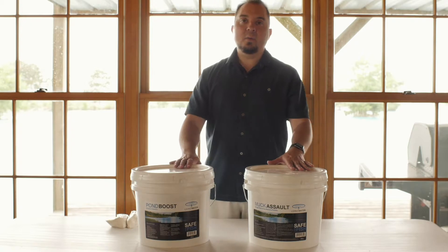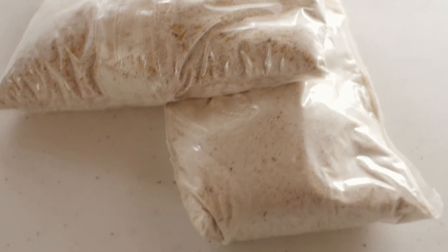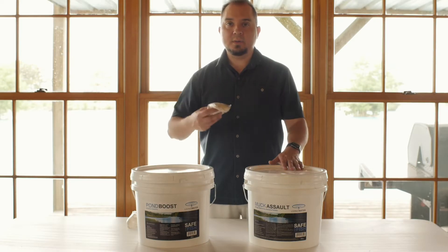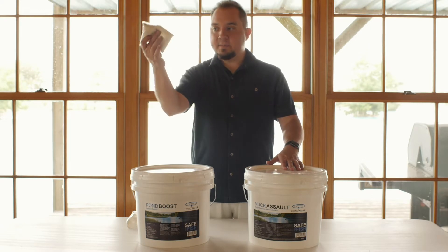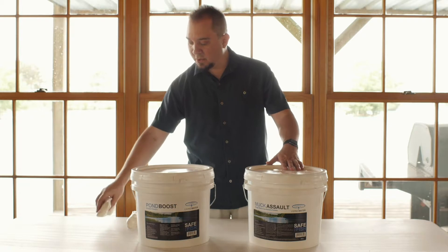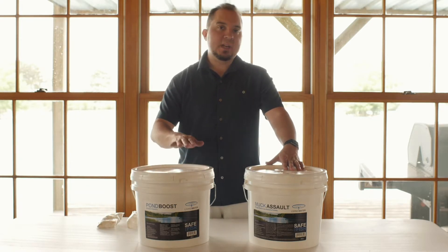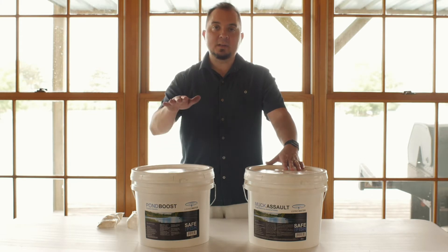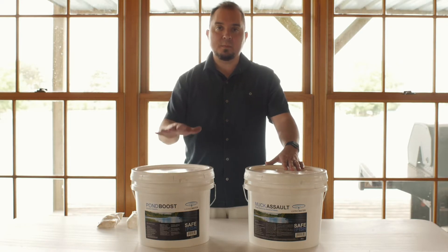Now, quickly — the way these two products work: Pond Boost comes in water-soluble packets. It's very easy to use — you just throw it into the water, the packet dissolves, and the bacteria goes into the water column. This is ideal if you have murky water, smelly water, and general problems — not only muck on the bottom but also in the water column. It goes to work on both scenarios.